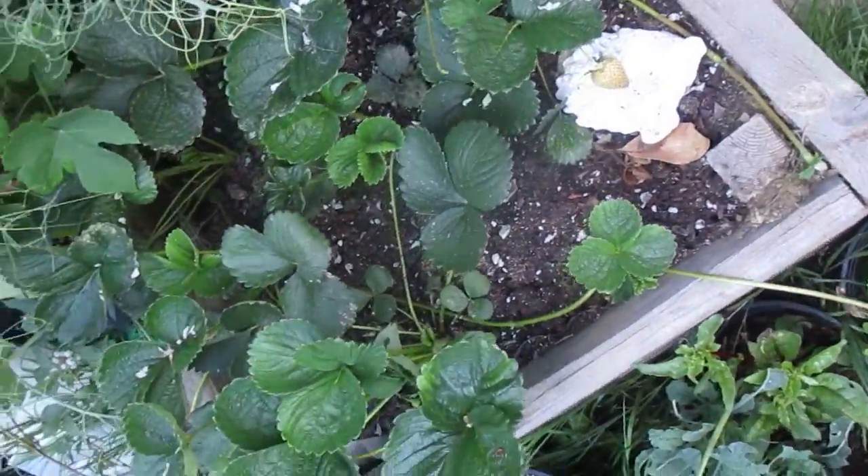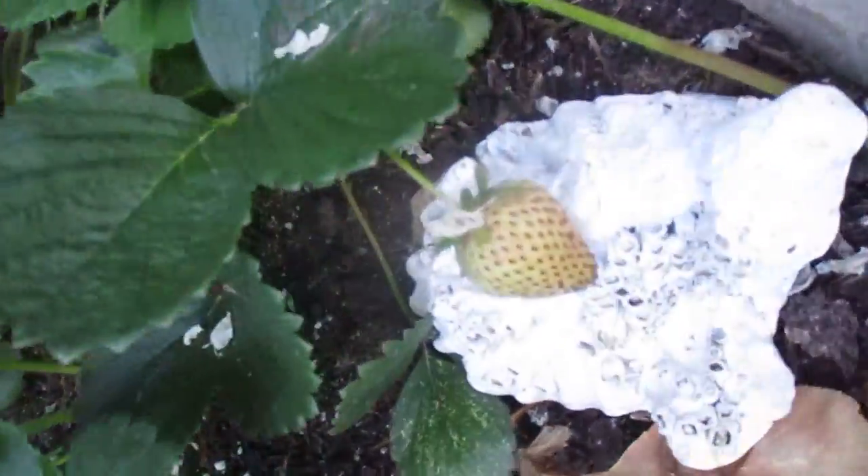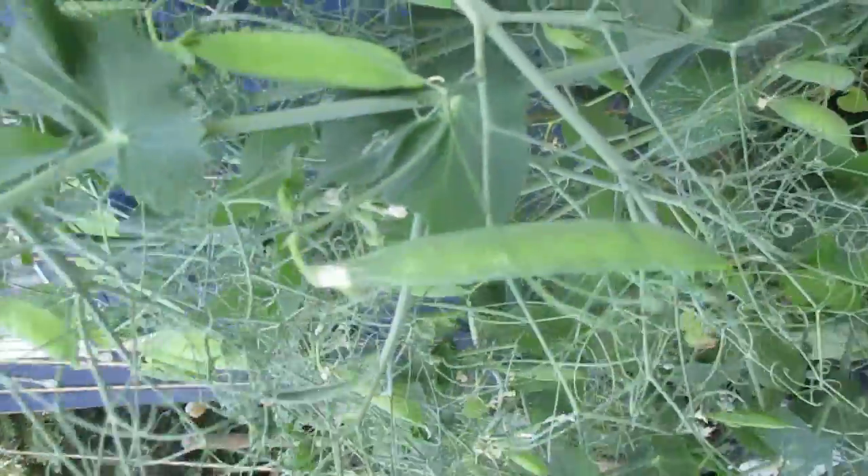And we have strawberries. As you can see right there, we have a very lovely strawberry. Oh, and some lovely peas.